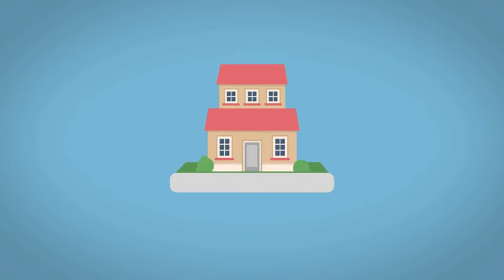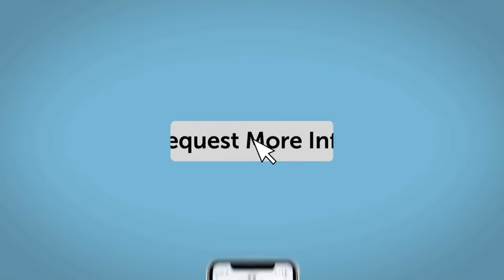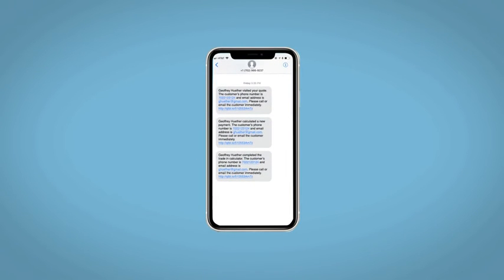Do this all from your home at your pace and your way. Fill out the request more info form and we will text and email your very own personalized e-quote today.